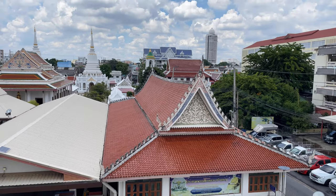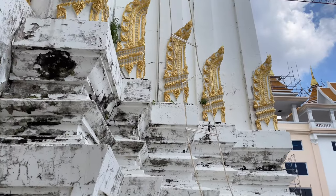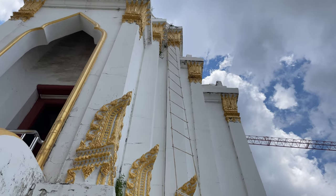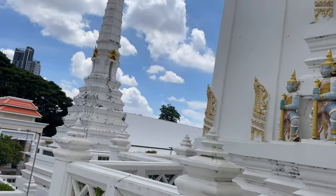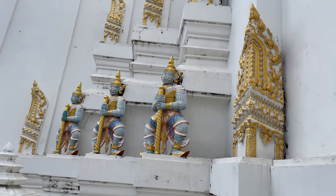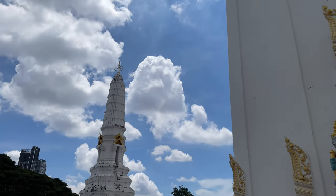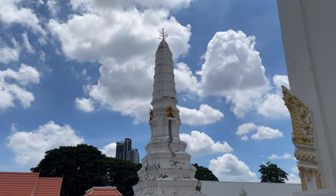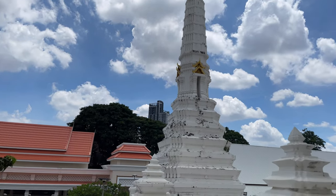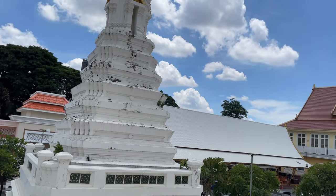One more look at the temple grounds. You can see they decorated the front of these the same as the ordination hall. How would you like this job? There's a rope ladder right here that goes all the way up to the top — that's how you get up there to fix something. On the back you can see they have the little giants, and they have detail work all around the top. Right here behind, there's one more little chedi. Those two chedis at the front resemble the ones from Nakhon Si Thammarat, the really famous royal temple down there.